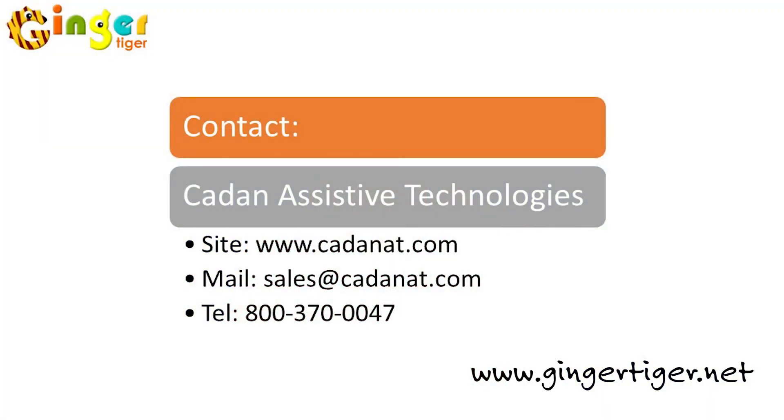Welcome back. As a thank you for watching, Caden Assistive Technologies is offering a 7% discount on the registration to the Ginger Tiger site just by mentioning Patents when completing the form. For more information on Ginger Tiger and to find out how to try it free for 14 days, visit our website, patentsproject.com, and click on Featured Solution under the Services tab. Thanks for watching, and see you next time on another episode of Patents TV.